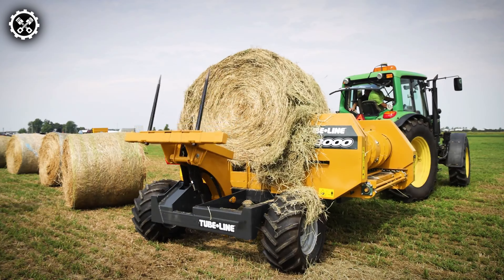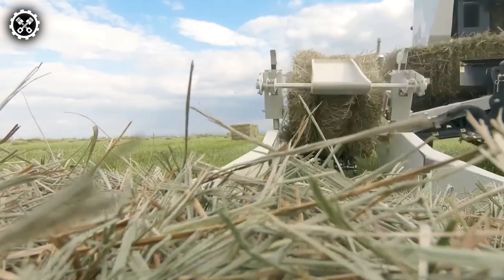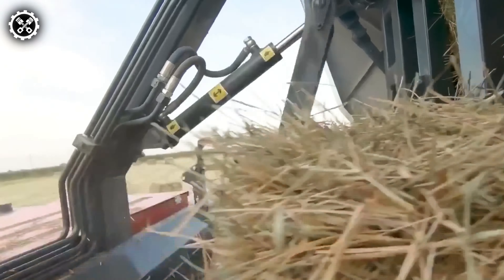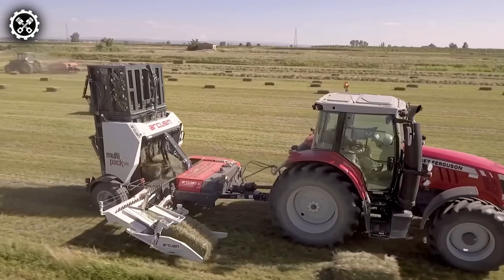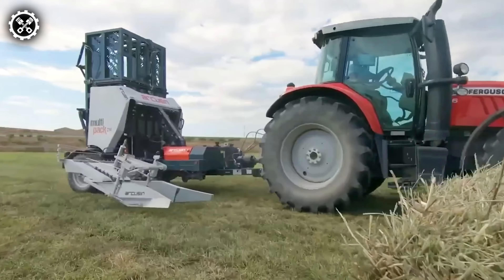Explore the efficiency of Multipack's latest D14 model, strategically crafted to minimize time, cost, and manual handling of bales until reaching the end-user. The D14 seamlessly accommodates bales ranging from 75 to 120 centimeters without the need for adjustments. This model, compatible with an 80-horsepower tractor, boasts an independent hydraulic system.